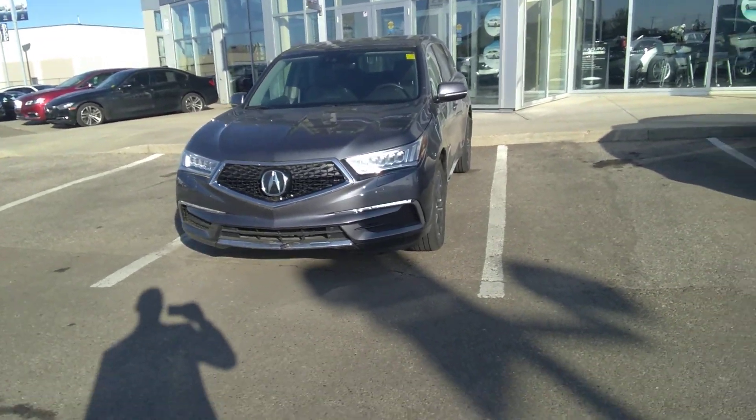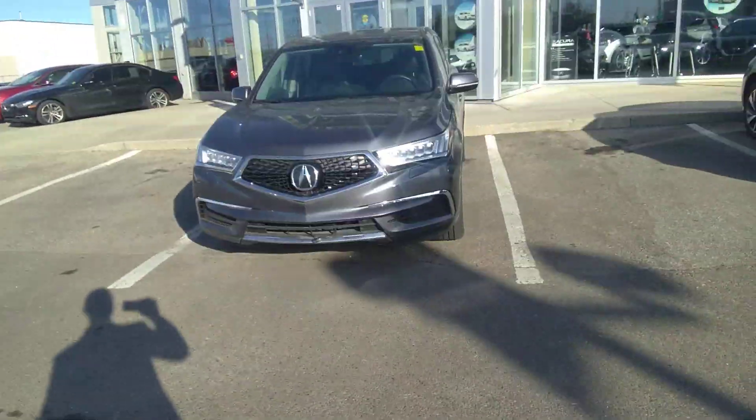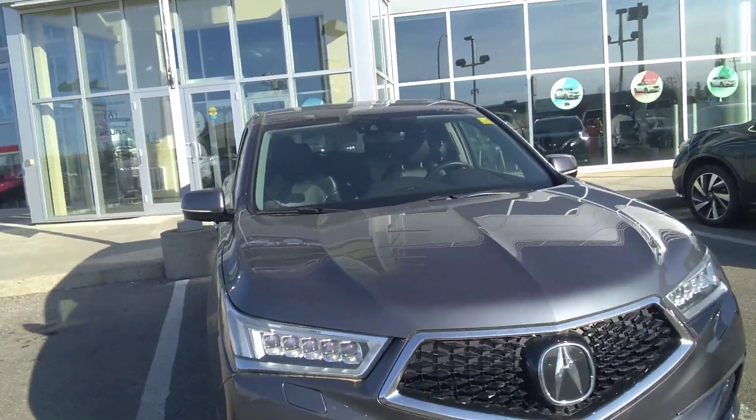Hello, this is Jack from Southie Acura. Thank you so much for inquiring on our 2017 Acura MDX. It's a beautiful gray color, very easy to keep clean.